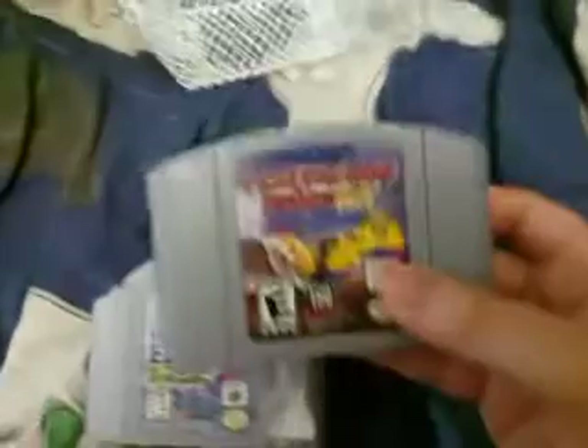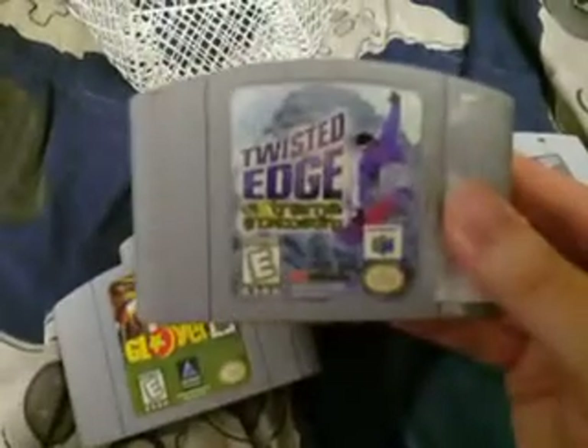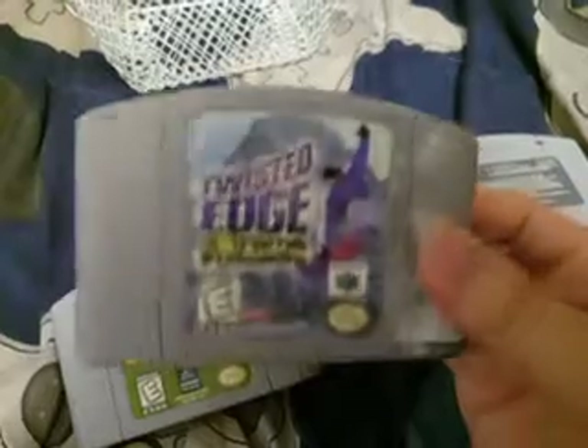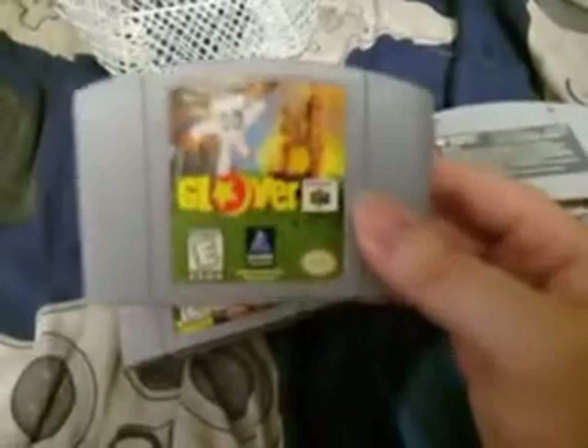And then of this stack of games, I have Destruction Derby 64. I have Twisted Edge Extreme Snowboarding — this is probably the lamest game I have. I would not recommend this, but the rest of them are actually pretty good. Glover.